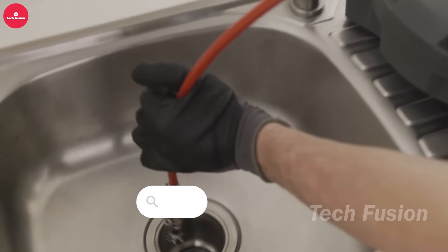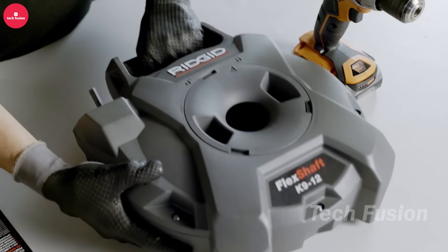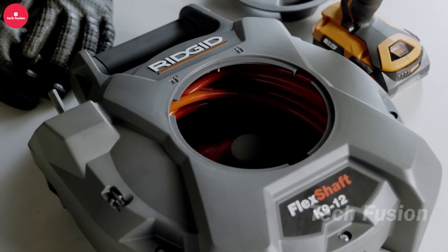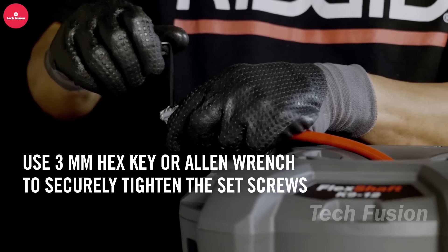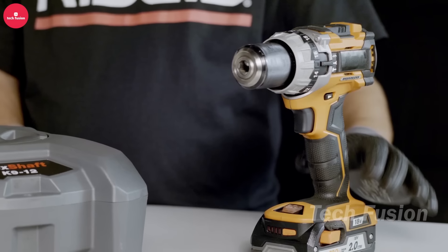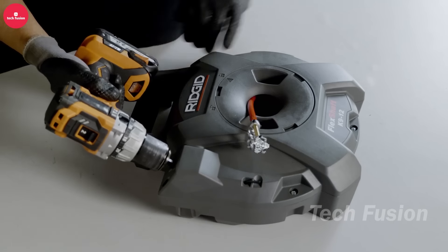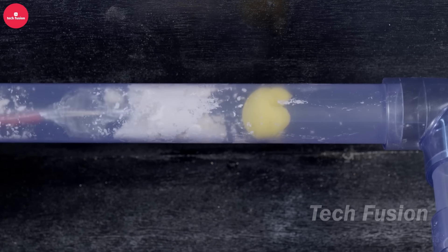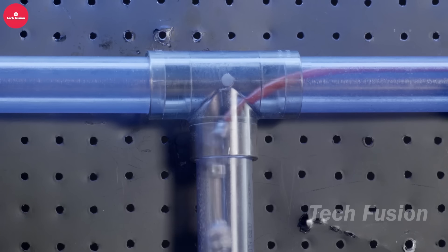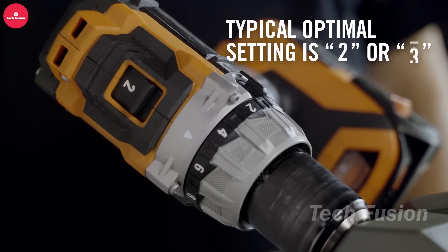Meet the RIDGID FlexShaft K9-12, your ultimate tool for conquering any plumbing challenge. This powerful tool boasts a flexible shaft, heavy-duty motor, and interchangeable attachments to tackle tough jobs effectively. For professionals and serious DIYers, the RIDGID SR24 is a precision underground utility locator. Lightweight and portable, it utilizes advanced technology to locate and track buried pipes, cables, and utilities effortlessly. The easy-to-read display shows the position, depth, and direction of the utility, enabling confident digging and preventing accidental damage.